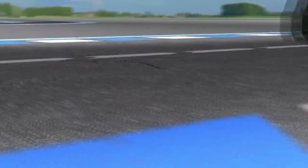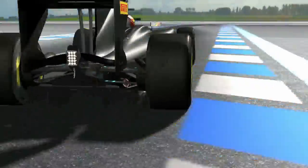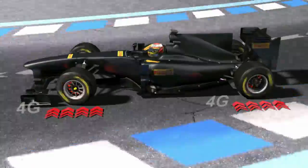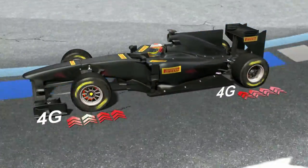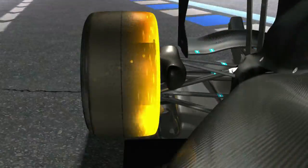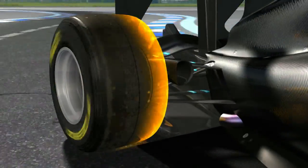The P0 track tyre is instead designed for maximum performance, giving perfect grip at speeds that are enough to generate 4g of sideways acceleration. This is four times as much as a road tyre will provide, thanks to an operating temperature of more than 100 degrees centigrade that maximises the tyre's grip against the road surface.